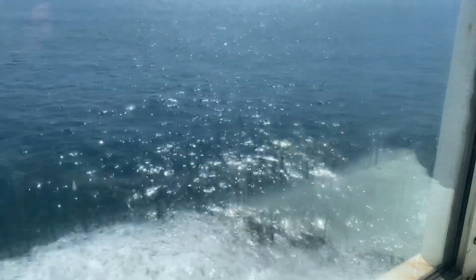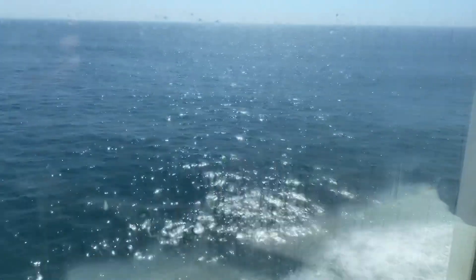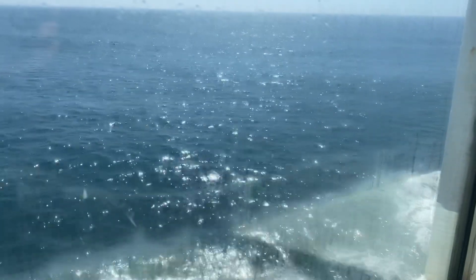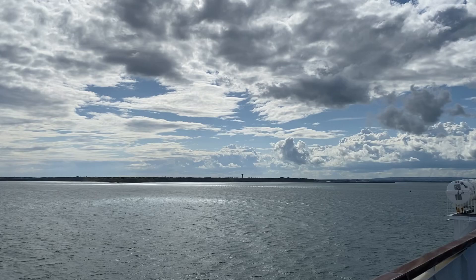But we had a lovely window seat, actually. You can see here that when the sun was shining, we had a lovely view. And also we can go up onto the top deck.